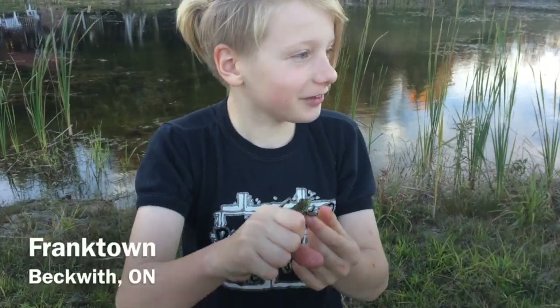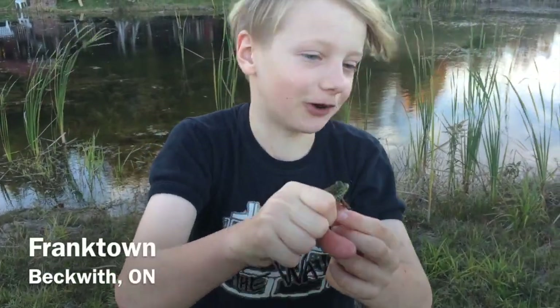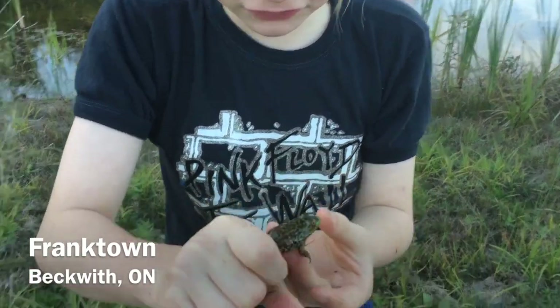Hey guys, it's Jack here, and this isn't the last herp of the season. I caught a mink frog. I love these frogs so much.